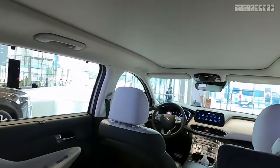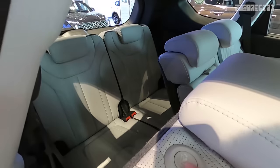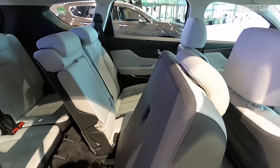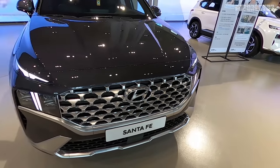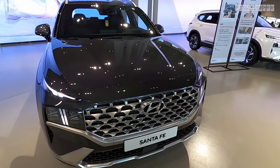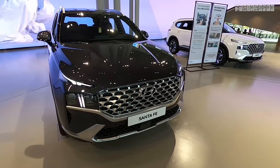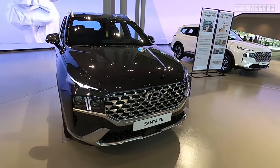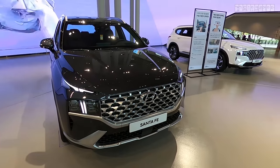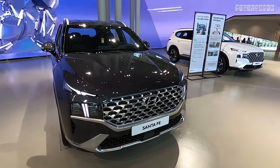The third row is always an option. The button for the third-row passenger to exit works as expected. As for the engine, Korea is currently only offering a 2.2-liter diesel engine, but it has been significantly upgraded from the previous one — now meeting the European RDE2 (Real Driving Emissions Step 2).